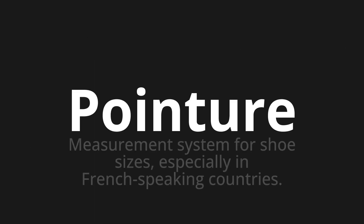Pointure, which means measurement system for shoe sizes, especially in French-speaking countries.